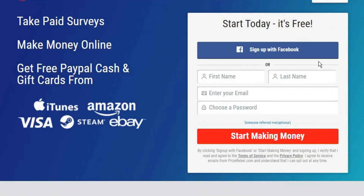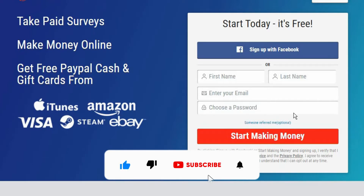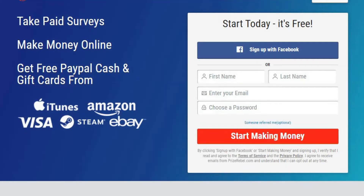We are now here on the main website for this video, where we can see some of the things you can do. Like taking paid surveys, which allow you to make money online quite easily. And after compiling all your earnings, you can eventually get free PayPal cash and gift cards from huge companies that trust this website. We have iTunes, Amazon, Visa, Steam, and even eBay. And over on the right side, you can see that signing up is completely free, which is one of the things I love about this website.